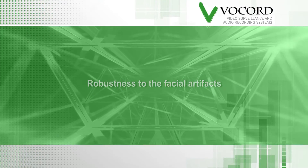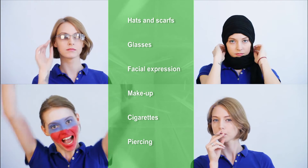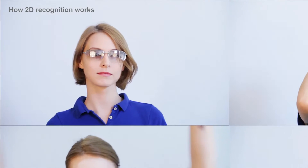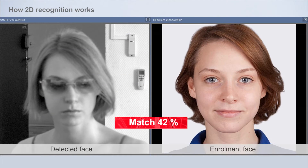2D systems are also challenged by attempts by a subject to avoid recognition. Adding a pair of glasses can significantly reduce a match's accuracy — in this case to 42%.